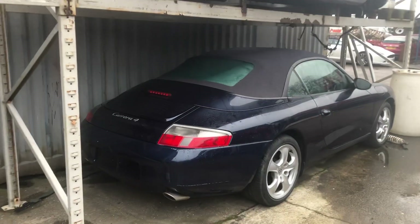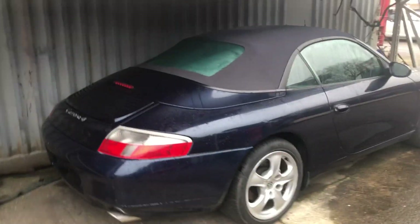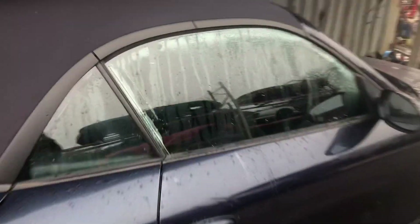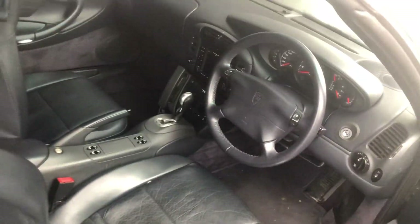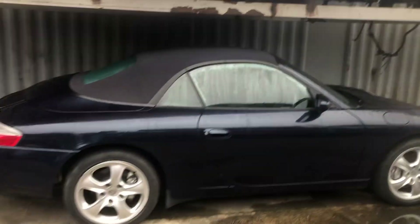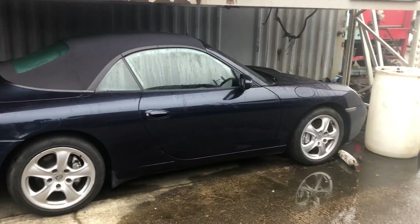Carrera 4S — no, Tiptronic. Black, low mileage, drive-away car. Did come in with no bumpers, so we found a set of bumpers for it. Nice clean car.